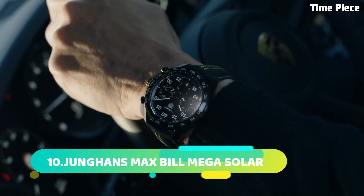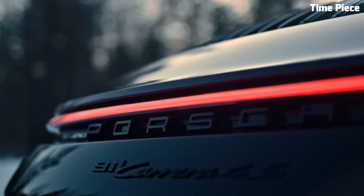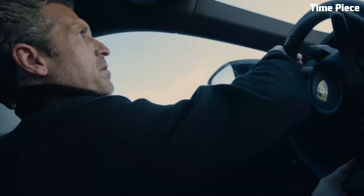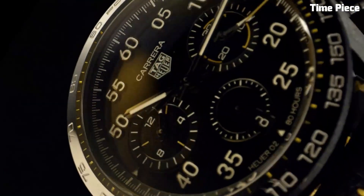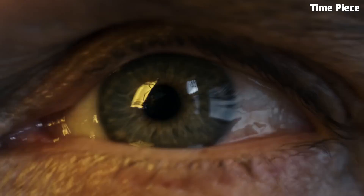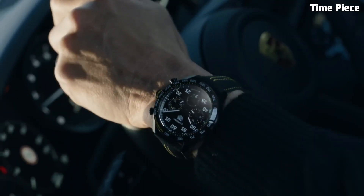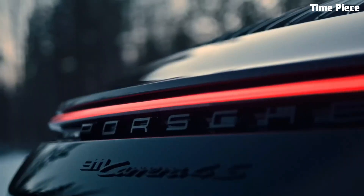Number 4: The TAG Heuer Carrera X is a pinnacle of horological excellence, embodying TAG Heuer's rich heritage of precision and style. With its sleek contemporary design, this timepiece is a true fusion of form and function. Crafted with the finest materials, the Carrera X features a robust stainless steel case complemented by a scratch-resistant sapphire crystal. Powered by a precise Swiss automatic movement, it offers unparalleled timekeeping accuracy, with a refined dial featuring luminescent markers and hands.